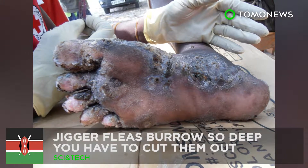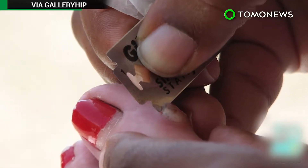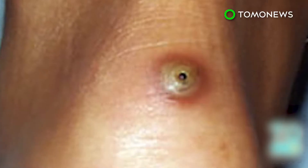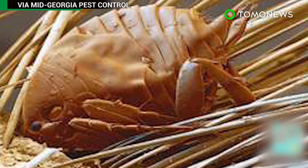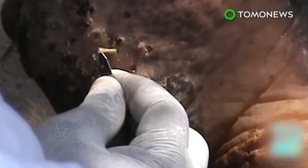If you've just returned from South America or sub-Saharan Africa and you find a white spot with a dark center dot on your feet or hands, watch out. It could be jiggers or chigo fleas, which are common parasites in tropical and subtropical areas with dry warm soil and sand.